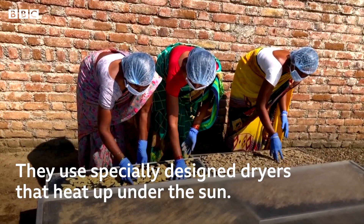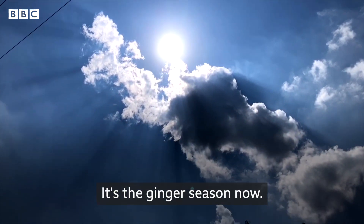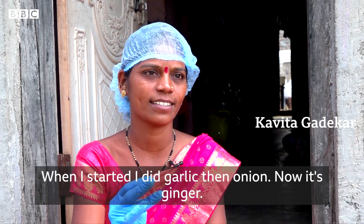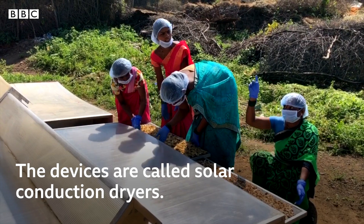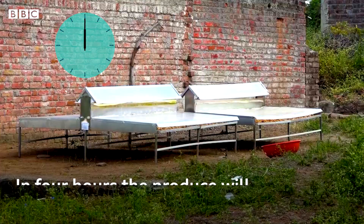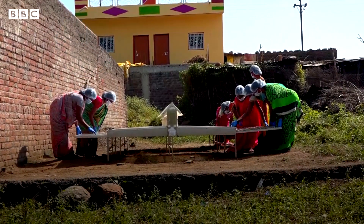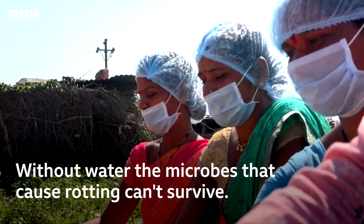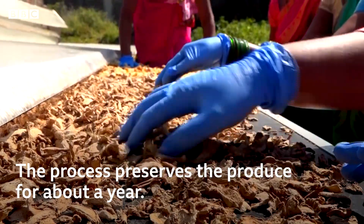They use specially designed dryers that heat up under the sun. The devices are called solar conduction dryers. The temperature inside them can reach 75 degrees Celsius, and in 4 hours the produce will completely dry out. Without water, the microbes that cause rotting can't survive. The process preserves the produce for about a year.